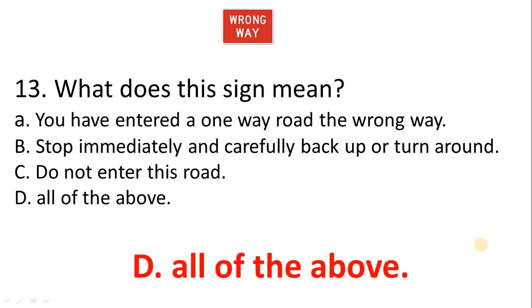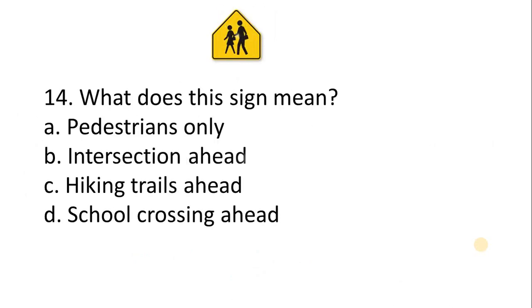The correct answer is All of the above. Question 14 — what does this sign mean? A. Pedestrian Only. B. Intersection Ahead. C. Hiking Trail Ahead. D. School Crossing Ahead.